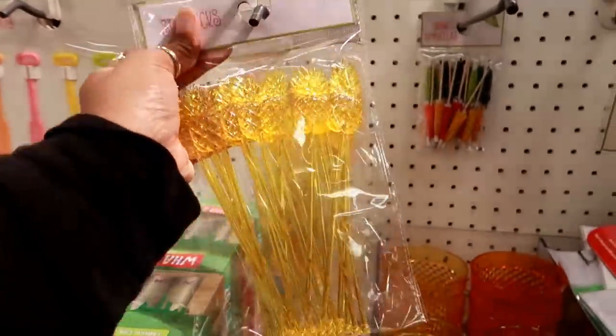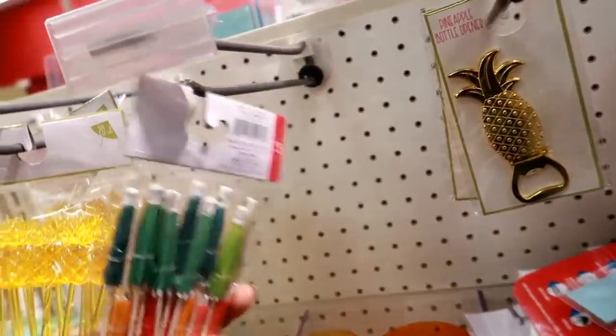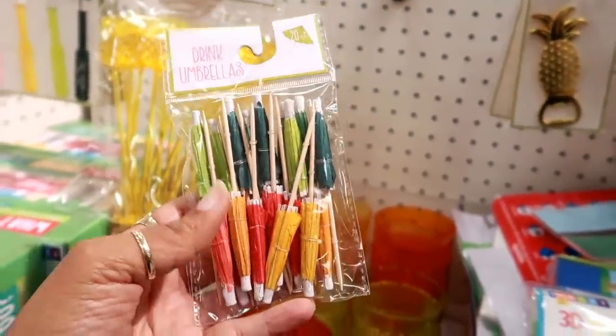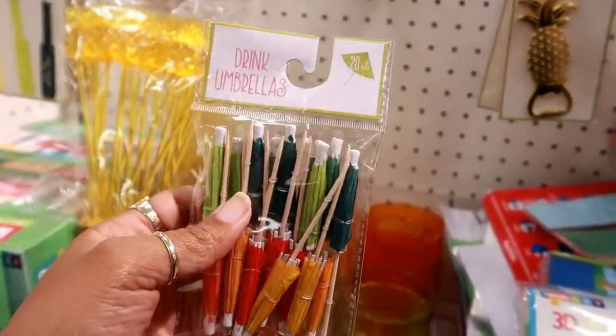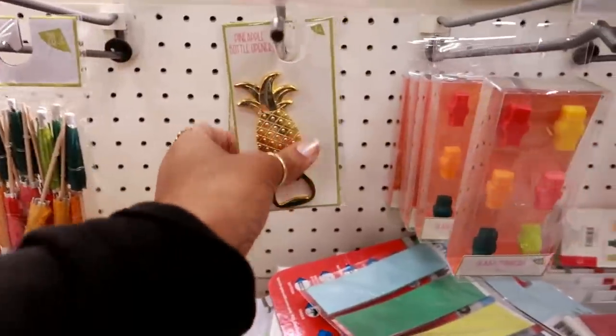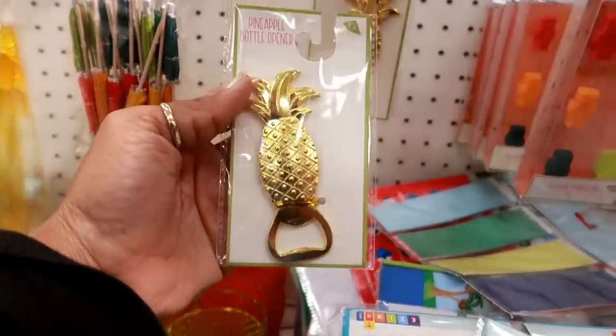Here's some stir sticks — those are cute little yellow pineapples, those are three dollars. I got some drink umbrellas for three dollars. They literally have the same things in Dollar Tree right now. But oh, this is cute — pineapple bottle opener for three dollars, I love that.